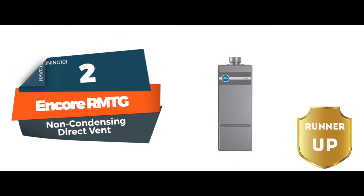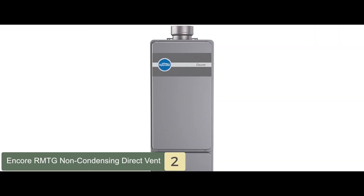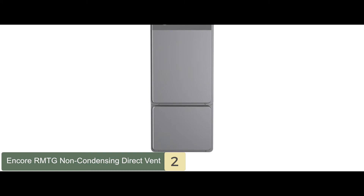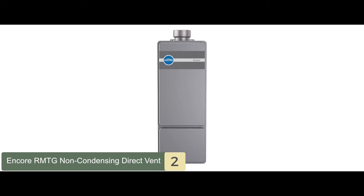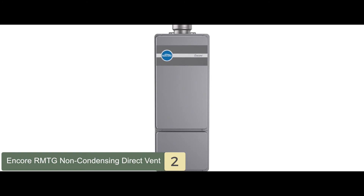Next we have the Runner Up, Encore RMTG Non-Condensing Direct Vent. The unit is a really good choice for people that have a low flow demand or have small to medium households. It is also equipped with an environment-friendly efficient design that has a 0.82 UEF efficiency rating.